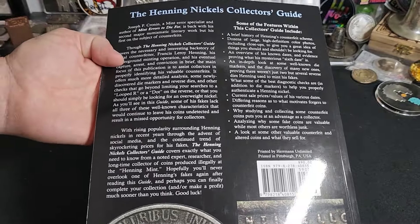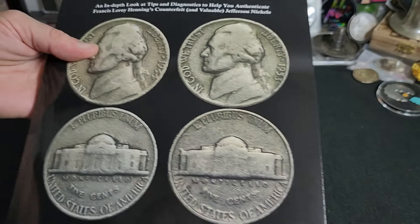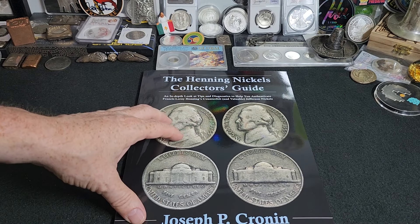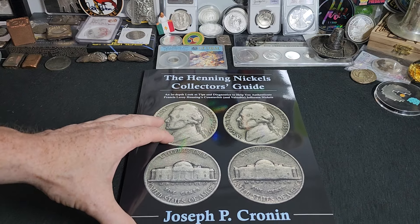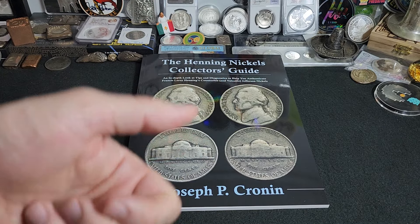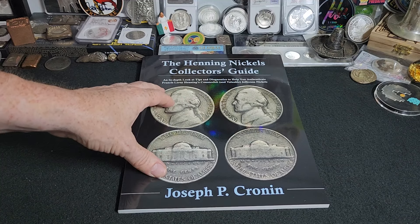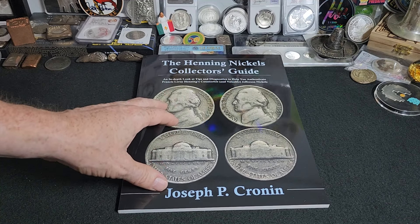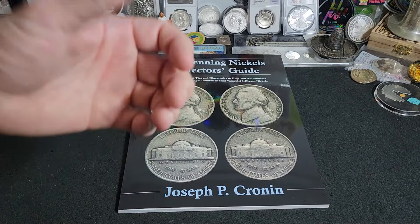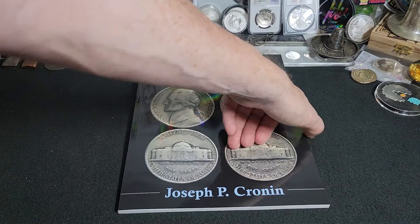A big thank you and shout out to Change of Hand Coin Rings, because this is an insanely epic book. These sell for $90 retail, but here's the thing — if you find a Henning Nickel, these are going for $400 to $500 across the board and are selling pretty easily because people really like outlaws. In the United States, we celebrate people like Billy the Kid and Jesse James, so it's not surprising these nickels have popular demand. He did a really excellent job making them, and honestly, had he not made the mistake, he probably wouldn't have been found. You've probably had Henning Nickels go through your hands and not even known it.